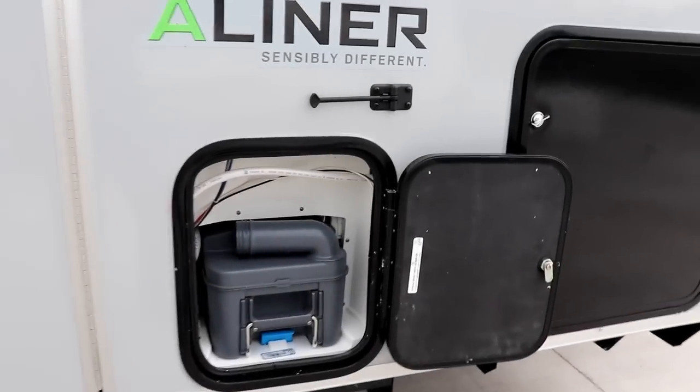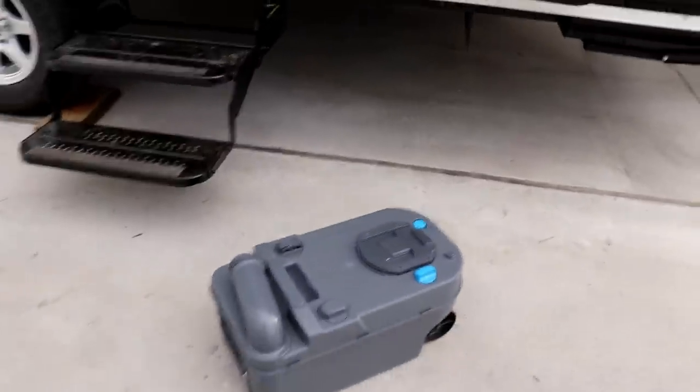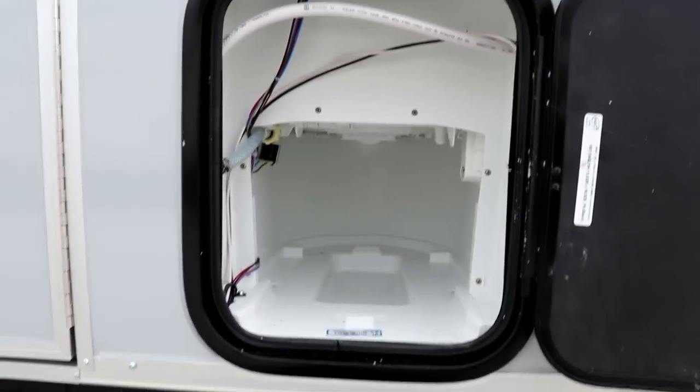Behind this door is where you have your cassette potty. You pull this thing out, take it over to the dump station to empty and clean it out, and then it goes right back inside there.